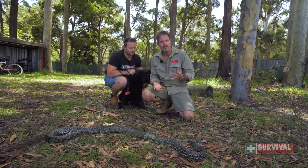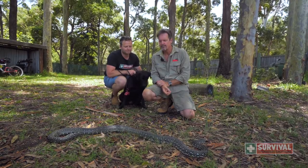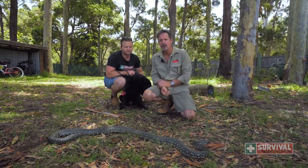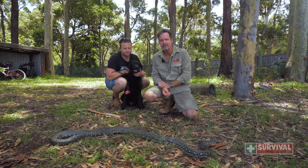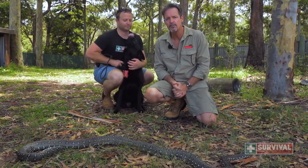If you live on a property, you've got dogs, you've got snakes, you're going to want to know what to do if your dog gets bitten by a snake. They're affected just the same as we are but they've got a smaller body mass so they tend to be affected a lot faster and you can't actually train a dog to stay still if they're bitten by a snake. So ideally you want to get them to the vet as quickly as you possibly can.